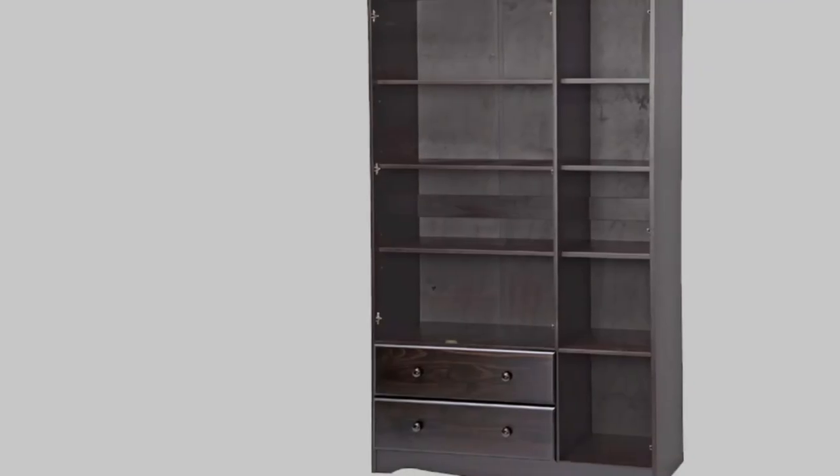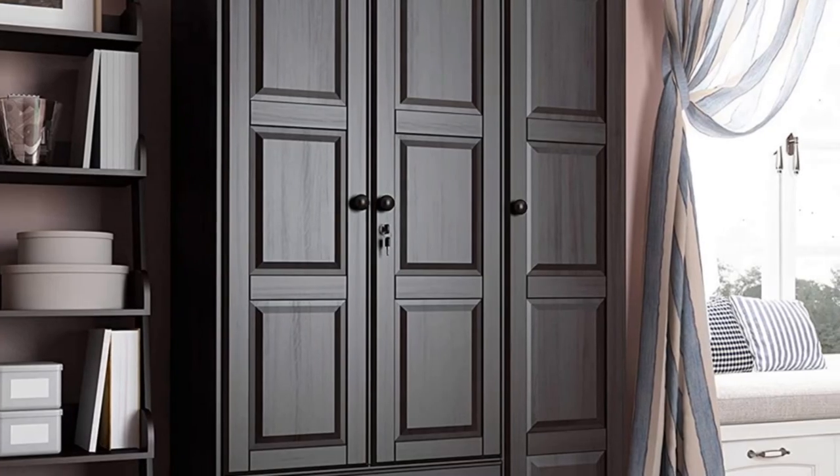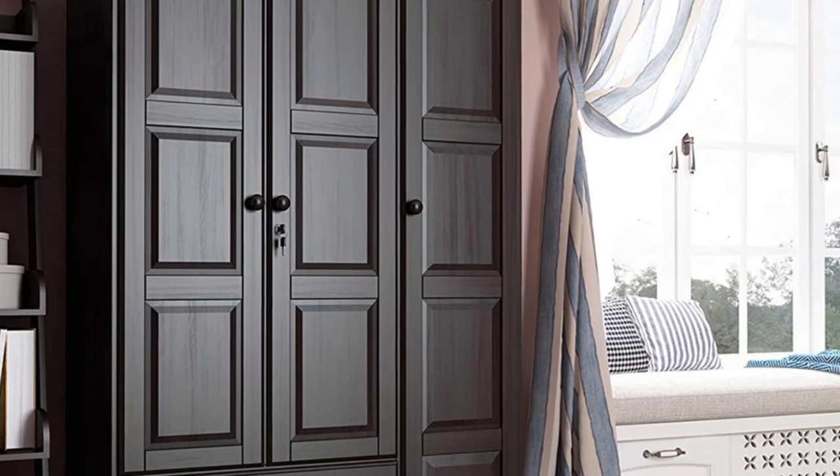There are four small shelves and room for up to three large shelves, so you can customize the space to fit your needs. The three raised panel doors come in five unique finishes, so you can match your contemporary decor.